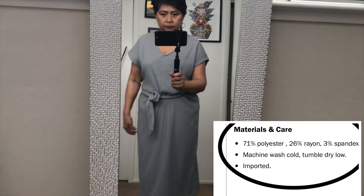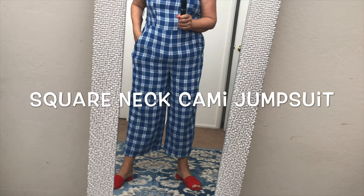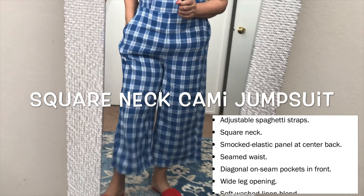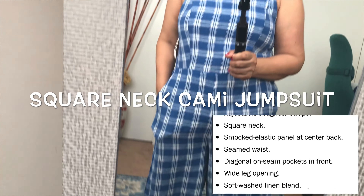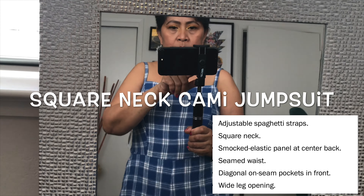How cute is this outfit? It's very nice to layer it over with your jean jacket or long cardigans. You can also match it with tennis shoes, flat sandals, and mules as well.